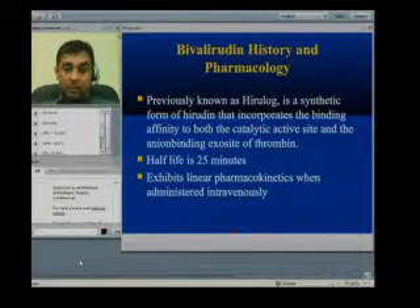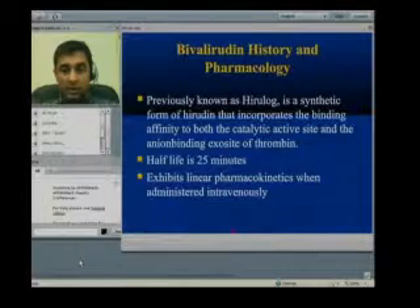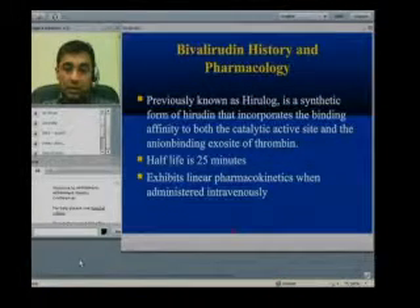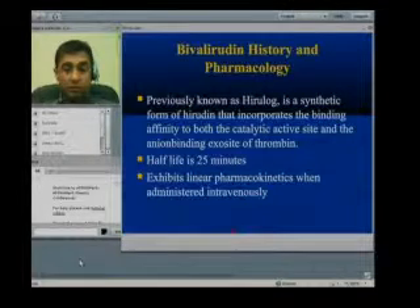Bivalirudin has binding affinity to both the catalytic active site and an exosite on thrombin. The thrombin molecule has two exosites — exosite 1 and exosite 2 — and a catalytic active site for thrombin activity. Bivalirudin binds exosite 2 as well as the catalytic active site of thrombin. It has a short half-life of 25 minutes, which is one of the advantages of bivalirudin, and it has linear pharmacokinetics. It is administered intravenously.